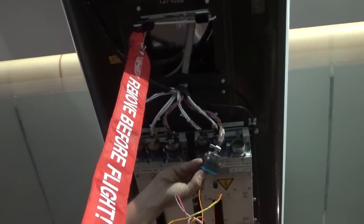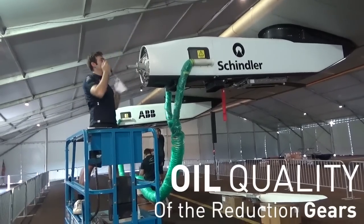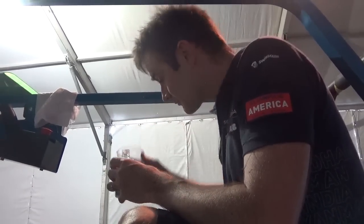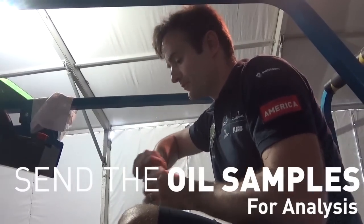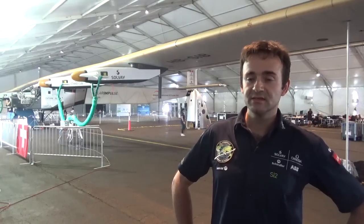What I did yesterday personally was checking the oil quality of our reduction gears. I dumped the old oil and sent the oil samples to a company which does an analysis. Like this we can say whether the gear is still okay.